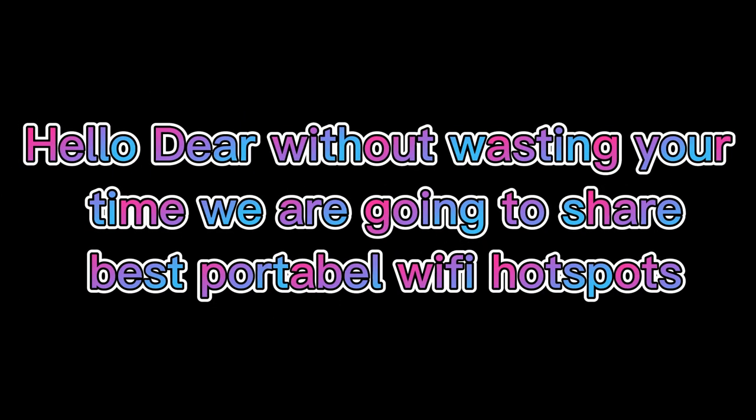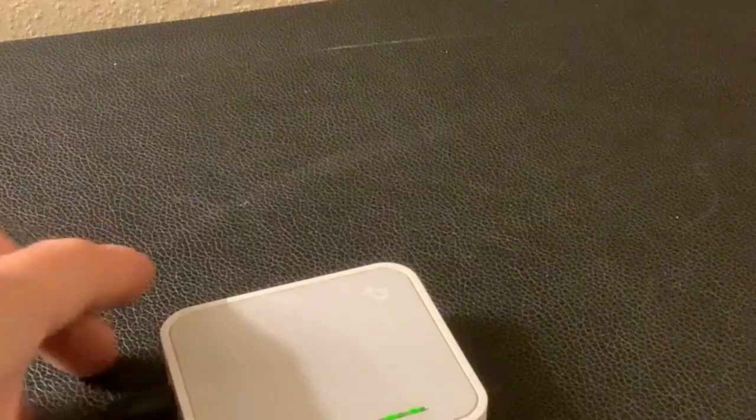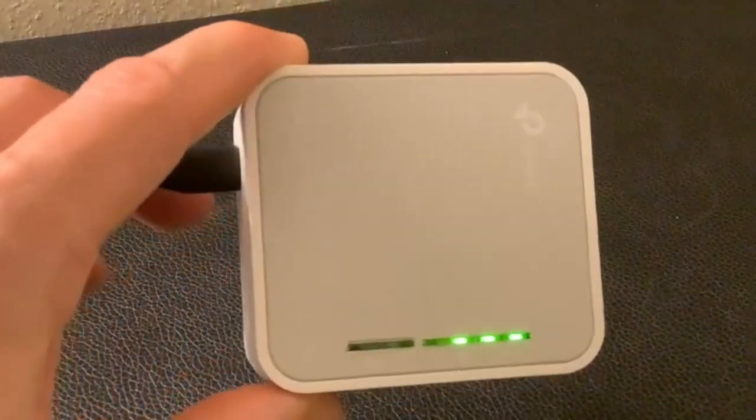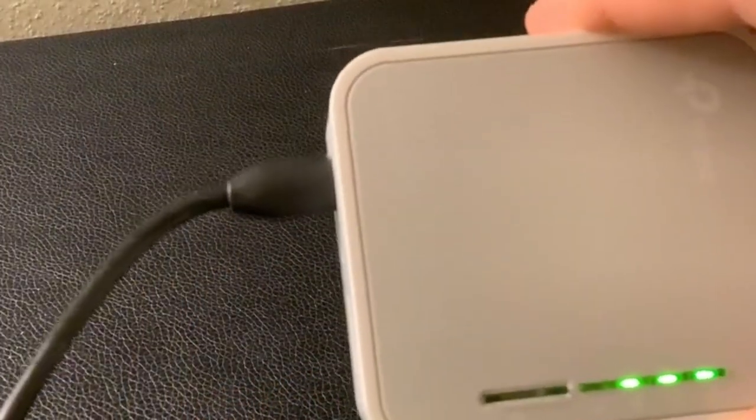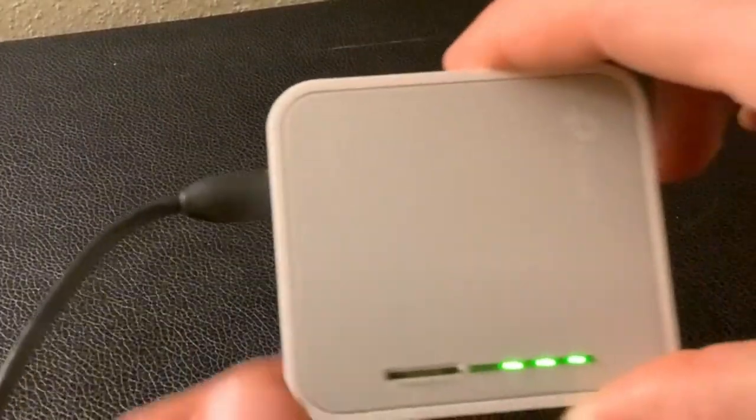Hello dear, without wasting your time, we are going to share the best portable Wi-Fi hotspots. The number 1 on the list is TP-Link Portable Wi-Fi Hotspots. Travel size design — conveniently small and light to pack and take on the road — creating a Wi-Fi network via Ethernet, dual band AC 750 Wi-Fi.